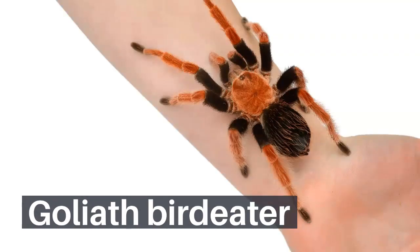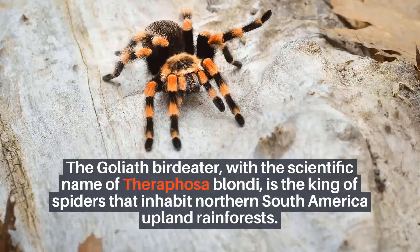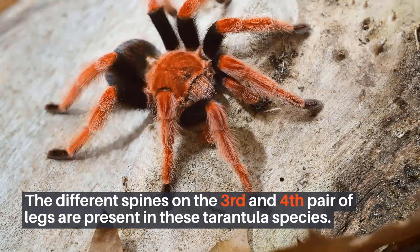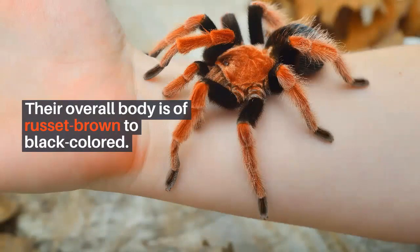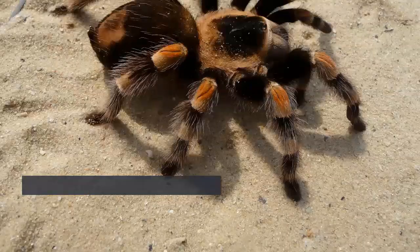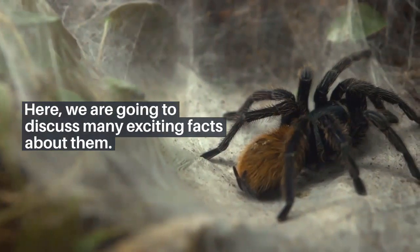The Goliath bird-eater, with the scientific name Theraphosa blondi, is the king of spiders that inhabit northern South American upland rainforests. The different spines on the third and fourth pair of legs are present in these tarantula species. Their overall body is russet brown to black colored. The Goliath bird-eater family belongs to tarantulas and are the largest arachnids on this planet. The females have a lifespan of up to 15 to 25 years, while males can live up to almost 3 to 6 years. Here, we are going to discuss many exciting facts about them.